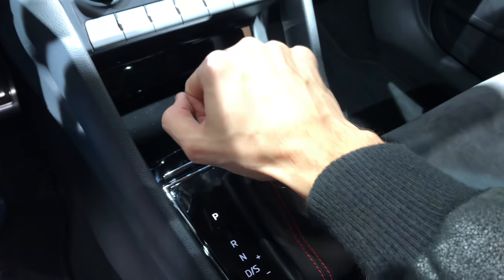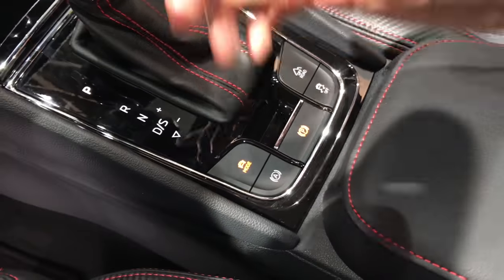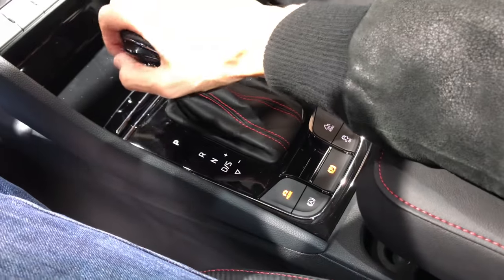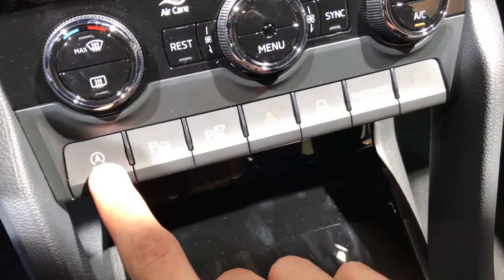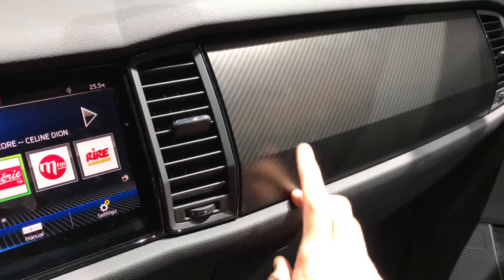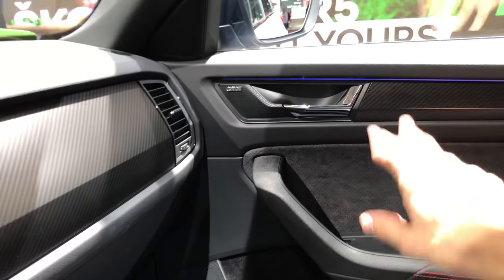New VRS DSG looks nice, fits nice. Of course you have a lot of buttons here for modes, off-road, ESP off, parking brake, auto hold. The armrest has a level so you can adjust it. Over here you have a place for your phone. Buttons, AC, familiar design, carbon fiber — at least maybe fake carbon fiber — LEDs, and Canton speakers.